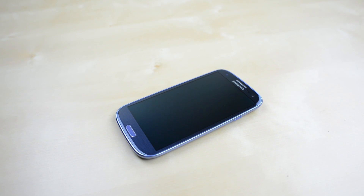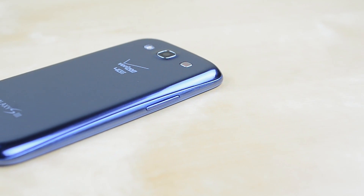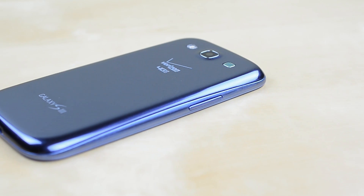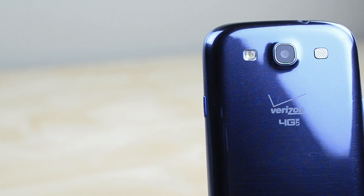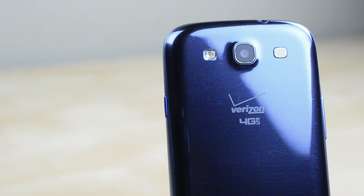Even though it isn't the newest phone out, I still think the Galaxy S3 is one of the best smartphones period. The design has held up very well over the last few months and even though it's made out of plastic it still feels premium. This is the Pebble Blue version on Verizon which is my main carrier, but I've also done some customizing.